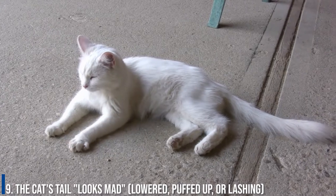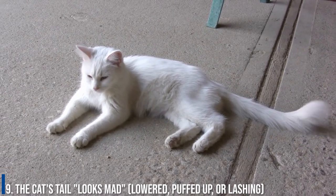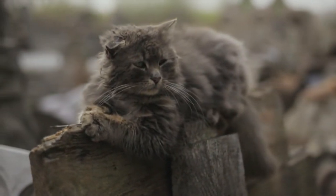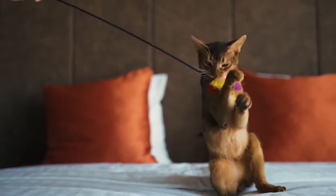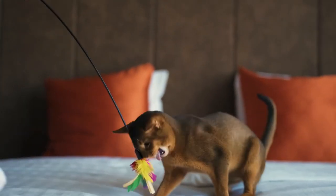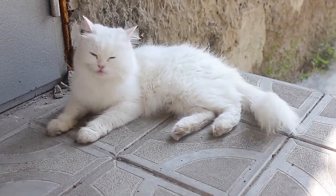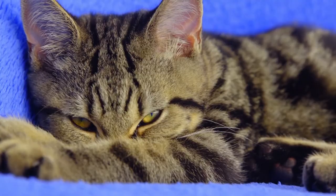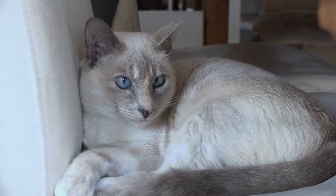Number 9: The cat's tail looks mad — lowered, puffed up, or lashing. Your cat's tail is one of the best ways to understand what your mysterious pet is feeling. The height of its tail is a tell-tale sign of whether your cat is feeling happy or upset with you. Generally, the lower the tail, the more likely your cat is in a fearful or hostile mood. If the tail is tucked under its body, they're definitely not feeling you, so back off.